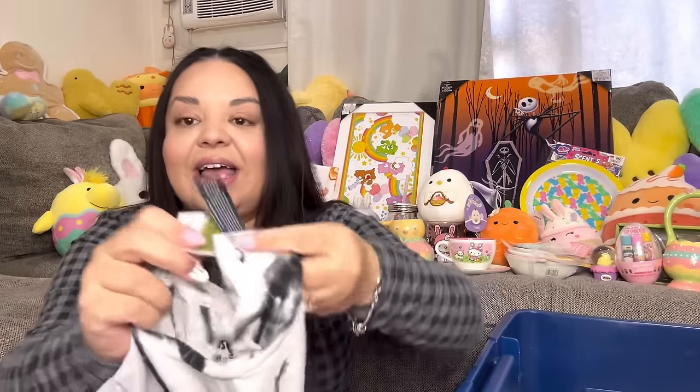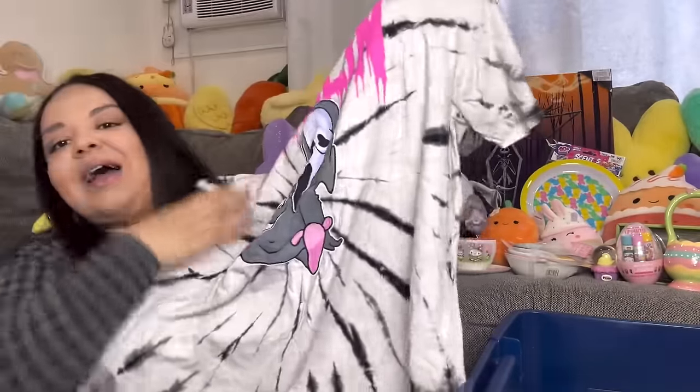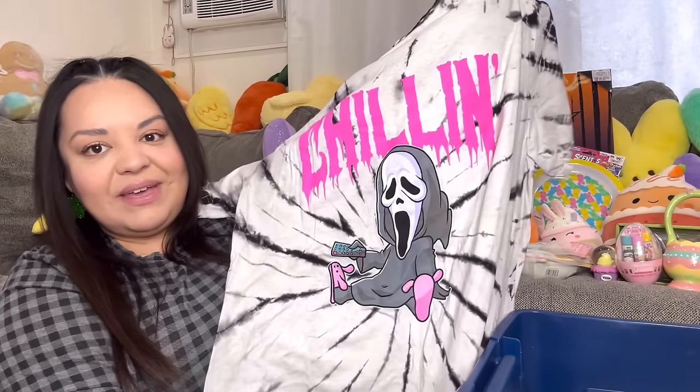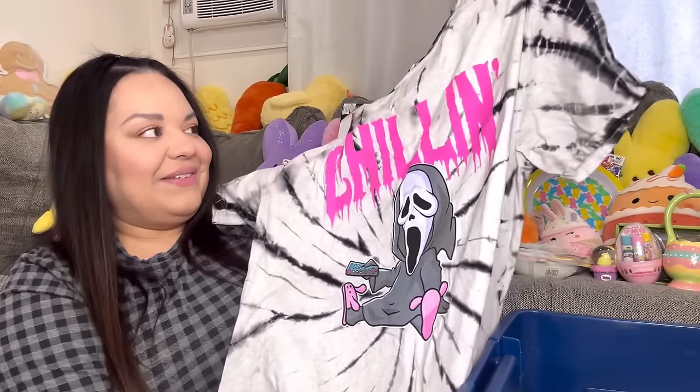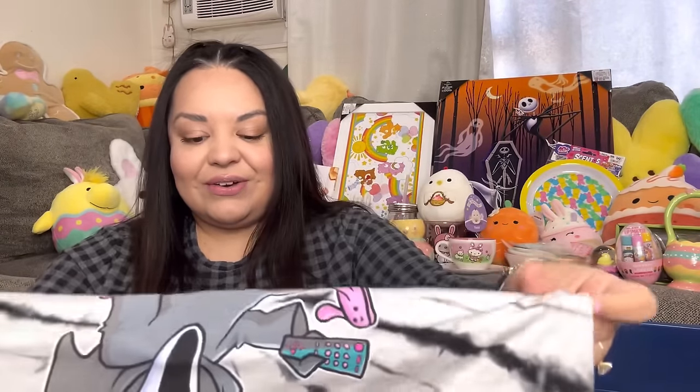Then I found this one for $6.99 — such a good deal! I love this one for Halloween — it's a chilling Scream face. I really love it. Hopefully all these shirts fit me — they're all a very good deal.